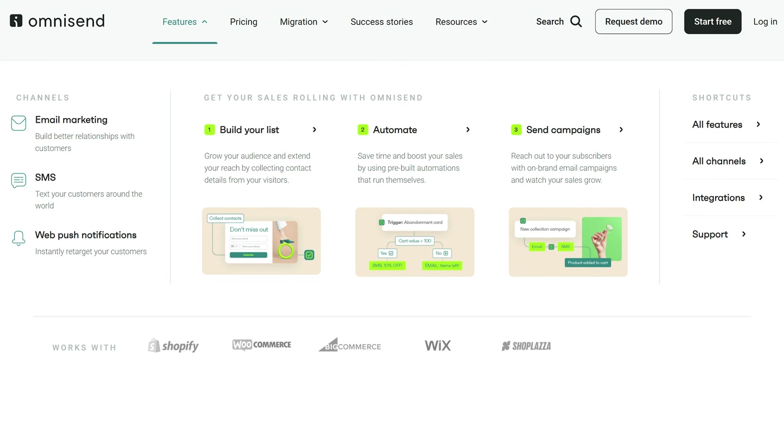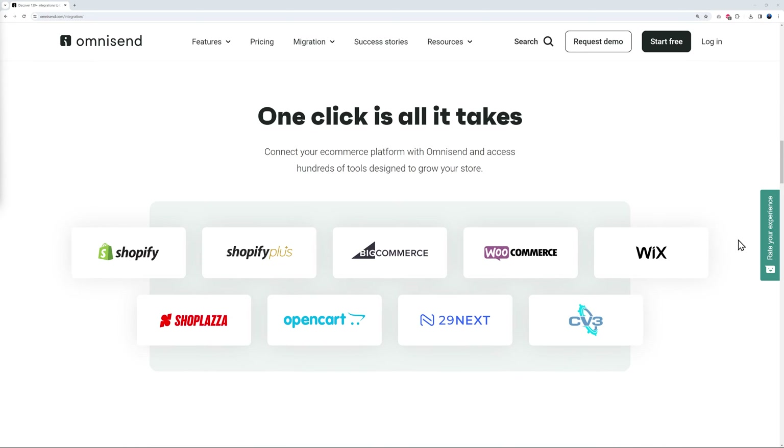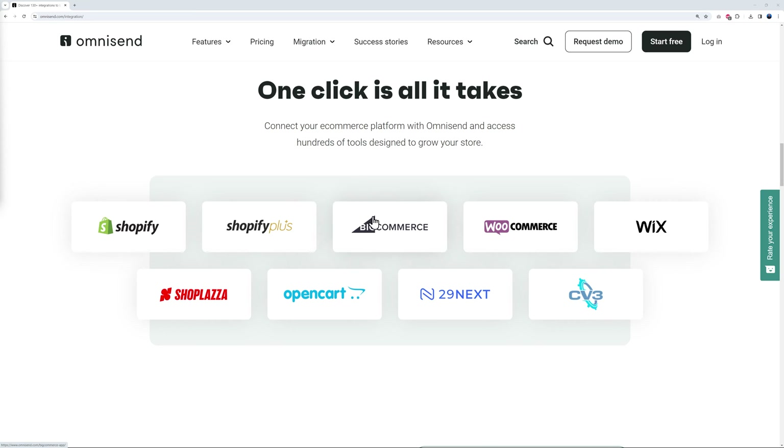With Omnisend you can build better relationships with your customers in three steps: first build your list, then automate, and finally send your campaigns. Omnisend is 100% tested and compatible with many applications — as you can see scrolling down the page, it works with Shopify, BigCommerce, WooCommerce, Wix, Shoplazza, OpenCart, and many more.